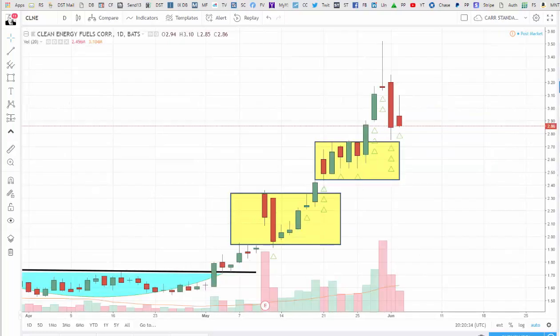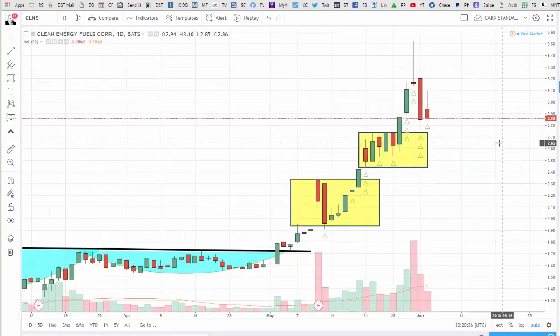CLNE is one we have in our cheap stocks letter, and we've been in it for a while — it's been doing very well. We got in around $1.80 or so. It had a really nice week last week, gave some gains back on Friday sadly, but I think it's just a little bit of profit taking. And this yellow box here should act as some support going forward.